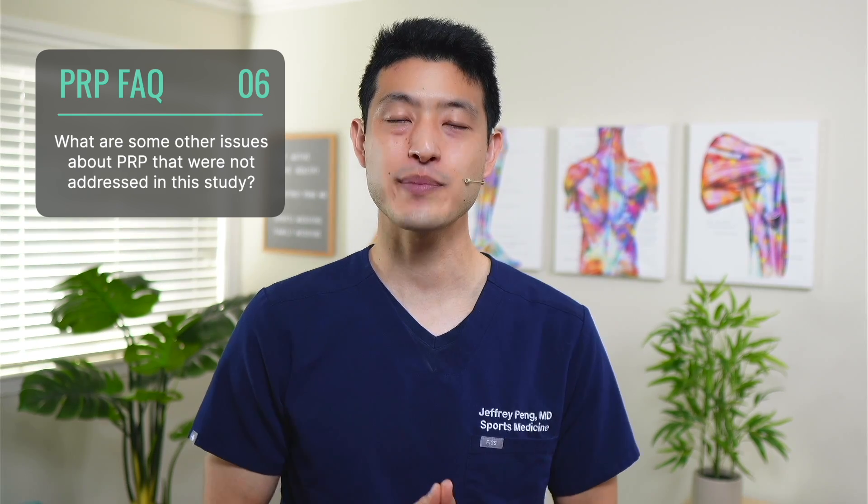Number six: what are some issues not addressed in this study? The authors did not comment on how to optimize your PRP, including which medications to avoid before and after treatment. The other topic is PRP aftercare and recovery. You can learn more about these topics with the linked videos — check them out next, and thanks for watching.